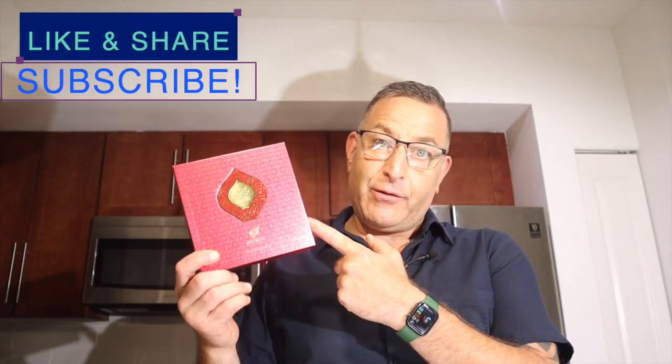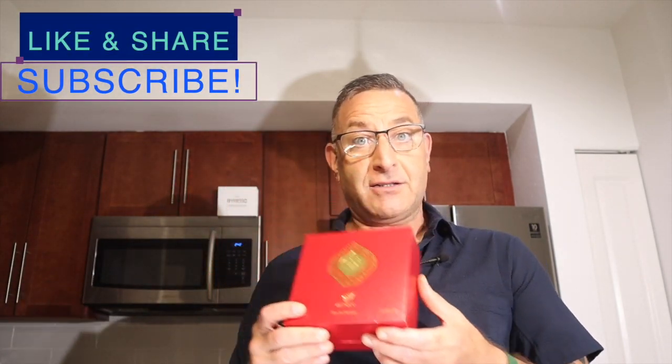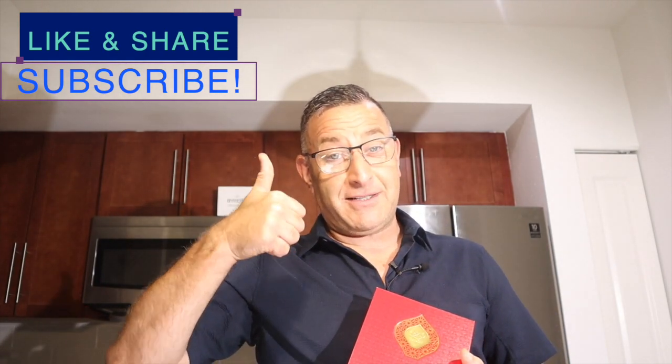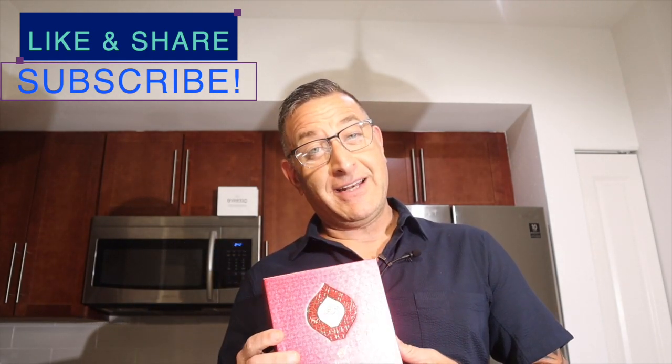It needs to get 1,000 likes in seven days and I'll give away a box of Chirrathi Red to a lucky viewer. Hit the like button to enter the contest. Type the code 505 in the comments to show you're listening and be entered to win this bottle of Chirrathi Red.